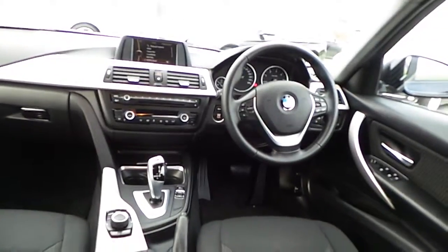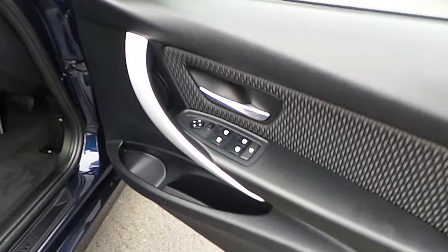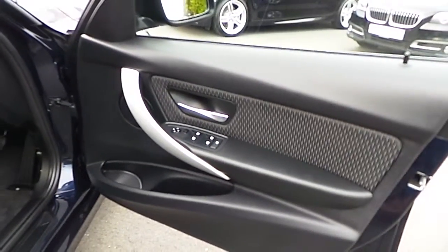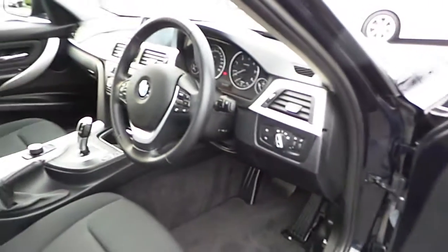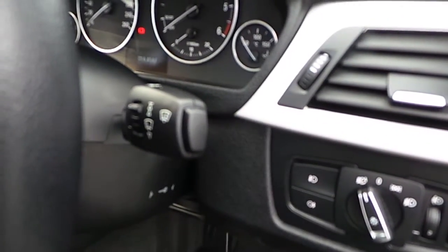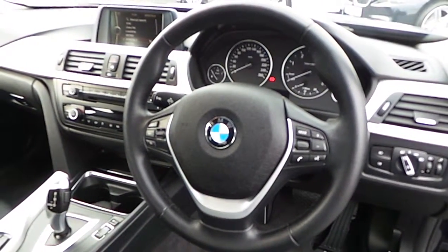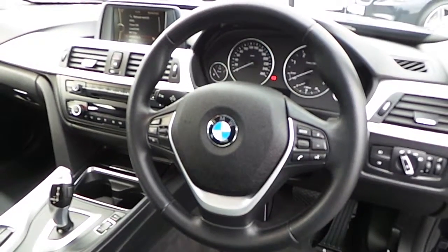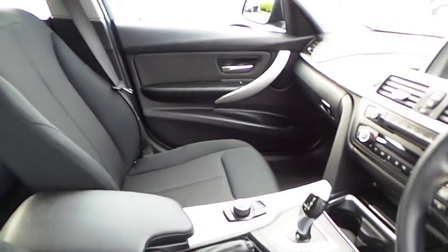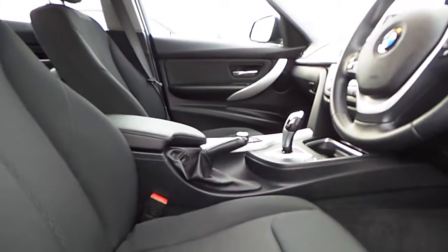Very clean car. One owner car. Front and rear electric windows, electric mirrors. You can see the chrome effect on the interior. Auto lights and auto wipers. Sport steering wheel again, armrest. Bluetooth is standard of course. The 200 euros annual road tax, and fuel efficiency on average miles per gallon about 51–52, depending on your style of driving.